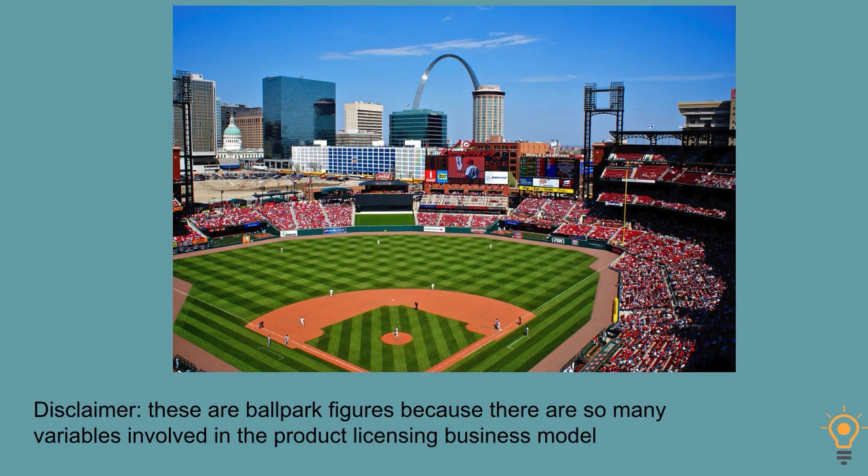Here's my disclaimer: these are ballpark figures because there are so many variables involved in the licensing business model, and we are going to review some of those variables as we move through this video. I've worked these numbers based on years of experience helping product developers in many different categories and stages in the licensing process, as well as putting my own products through this process.